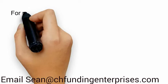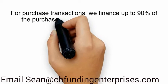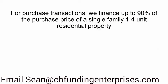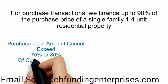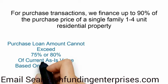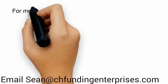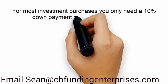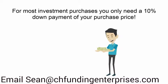Here's why we're better than the rest. For purchase transactions, we finance up to 90% of the purchase price of a single-family, 1-4-unit residential property, as long as the loan amount doesn't exceed 75% or 80% of the current as-is value, depending on the state your property is located. That means for most investment purchases, you only need a 10% down payment of your purchase price — not 20% to 35% like the other guys charge.